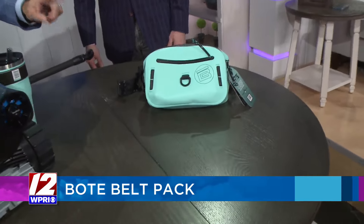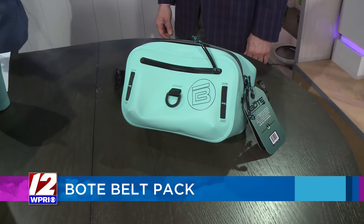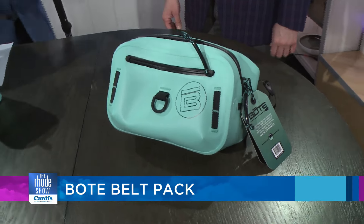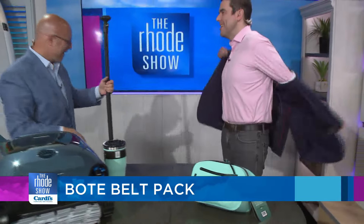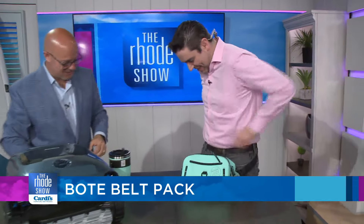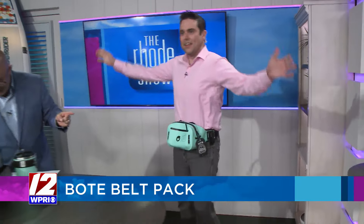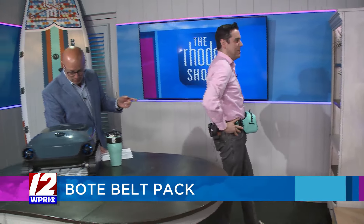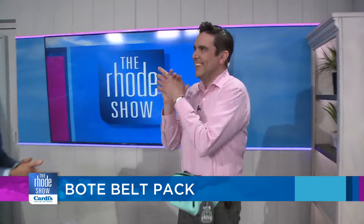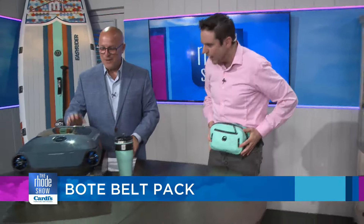This is also from Boat — it's a belt pack. While Dad is either sitting in the pool or out on his paddleboard, he can put all his stuff in there. This is 100% waterproof, really well made. It's got mobile loops, D-rings, and cam straps designed for external gear. It's fully submersible. It's actually quite nice.